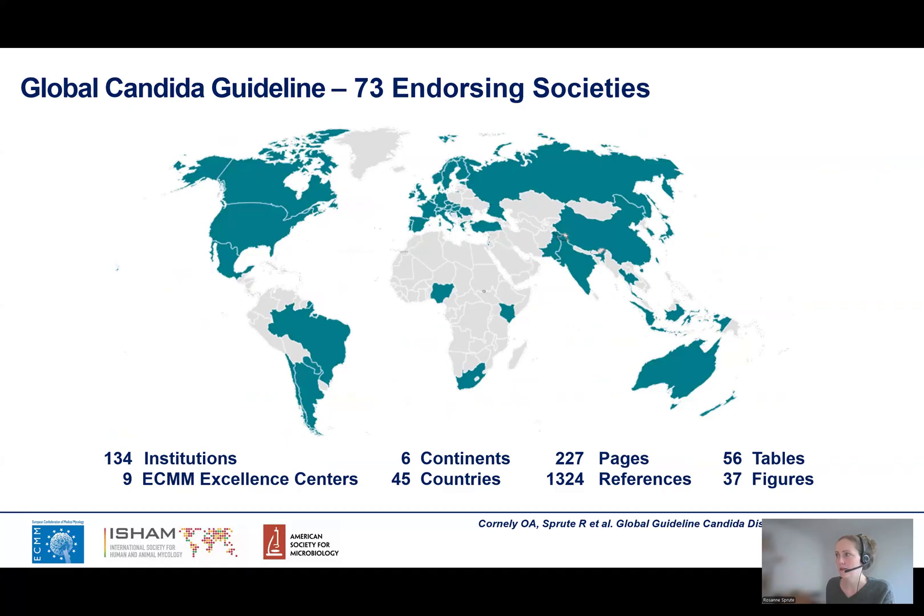We are very happy to say that the guideline was endorsed by 73 national and international societies in the field of infectious diseases, microbiology, and other specialties.